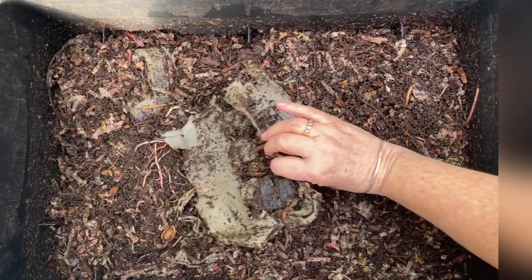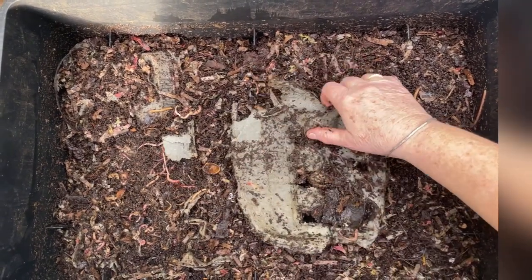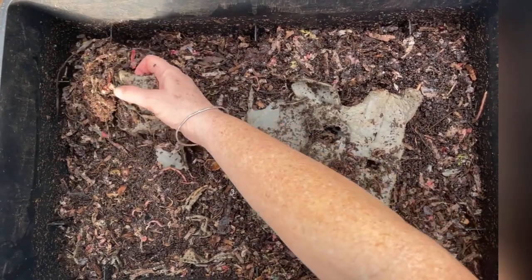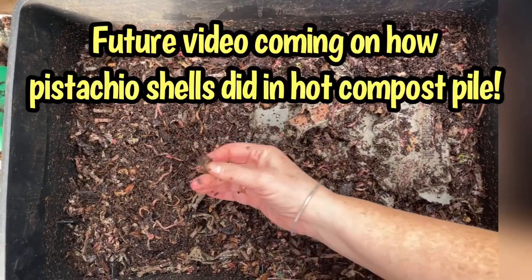So let's look at these egg cartons. Here's a pistachio shell that I fed. We'll see how the worms get into that — I asked Landon to give the rest of the pistachio shells to our compost system. I don't know whether they'll disappear.